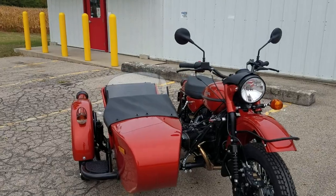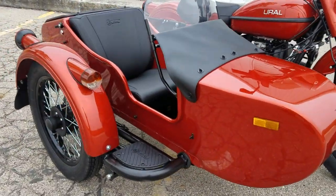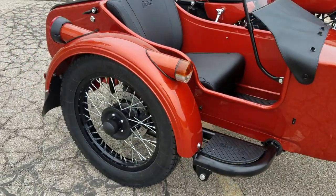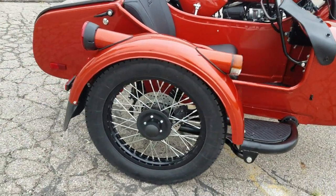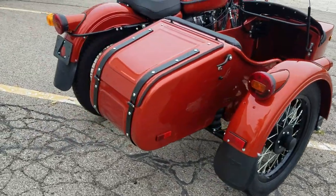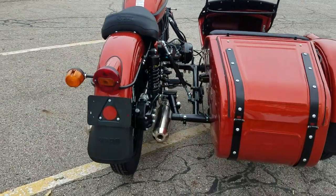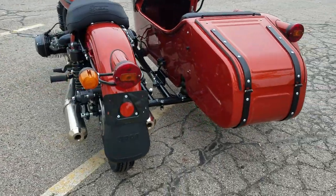The other option on this unit is the round retro lights — we have round lights on the sidecar fender and a round light on the rear of the motorcycle. You can also move the turn signal to the inside very easily.